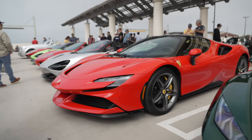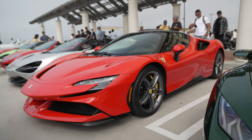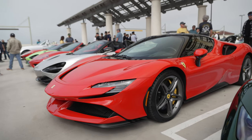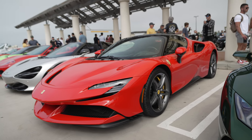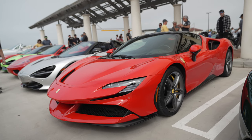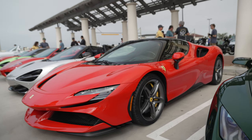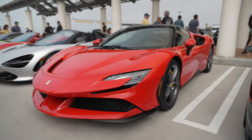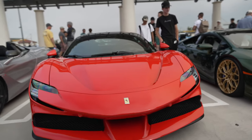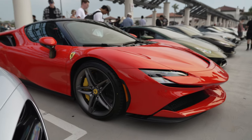Here we have a Ferrari SF90. This is Ferrari's most powerful current production car. It's Ferrari's only all-wheel drive at the moment until the SUV comes out. It's powered by a twin-turbo V8 and three electric motors — two motors in the front drive the front wheels, and another motor in the back. It makes almost a thousand horsepower. You can drive it in electric-only mode, but then it's only front-wheel drive.